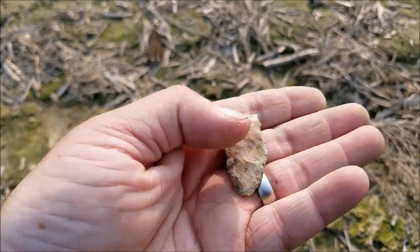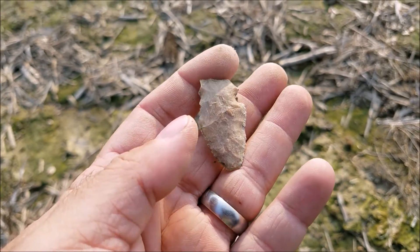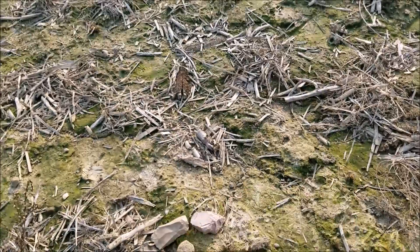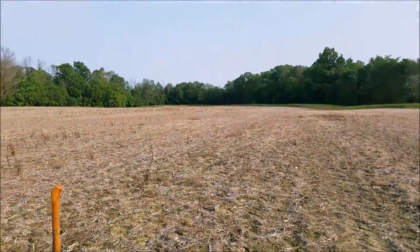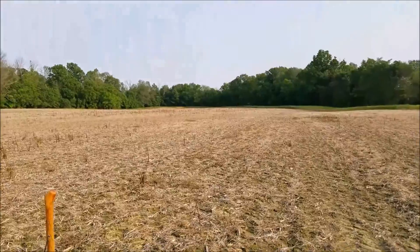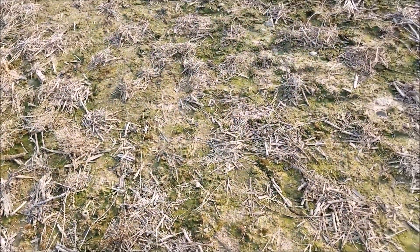My first real find besides that flake knife maybe, but yeah, not too bad. It's broken up but at least I'm not going home empty-handed. Brady's way down there, I don't know if Randy and Melissa are way over there in that corner where I found the Dalton. We'll get back to you if we find anything else.